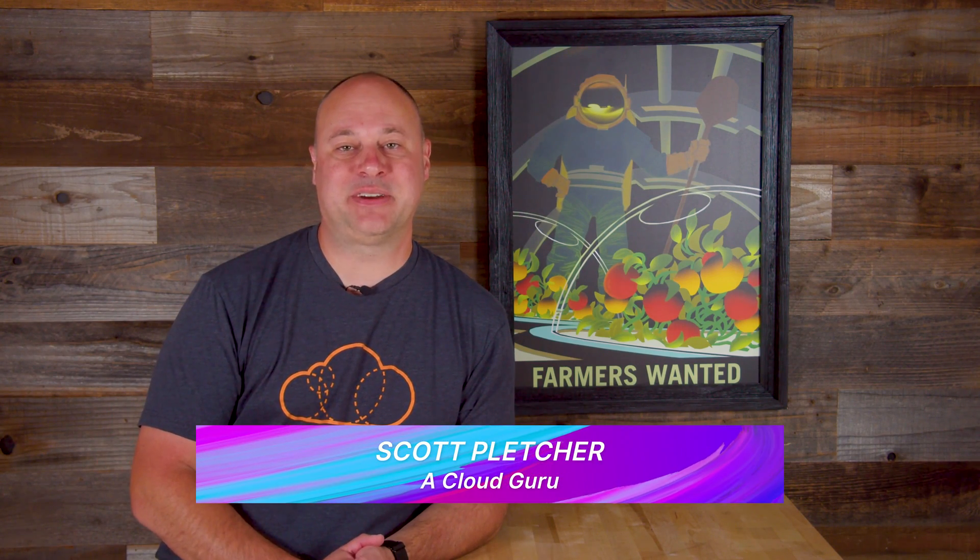Hello cloud gurus, how y'all doing? Scott Pletcher here with another slice of piping hot AWS news straight from the oven. Transit Gateway Network Manager goes multi-account, AWS DataSync goes multi-cloud sort of, and a timely reminder that hackers desperately want your AWS access keys. This is AWS This Week.